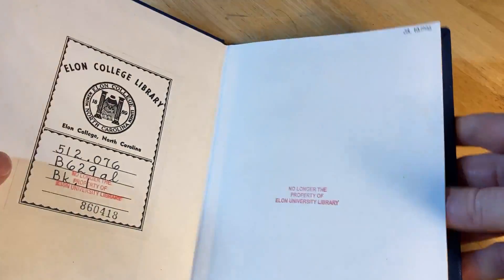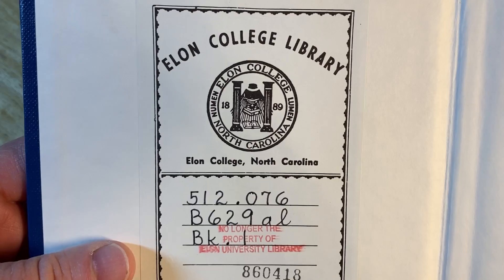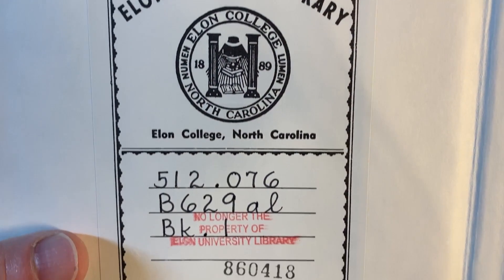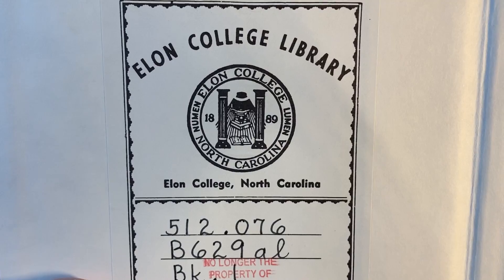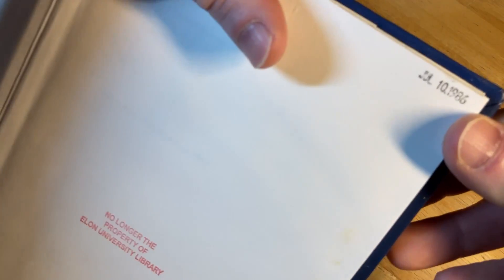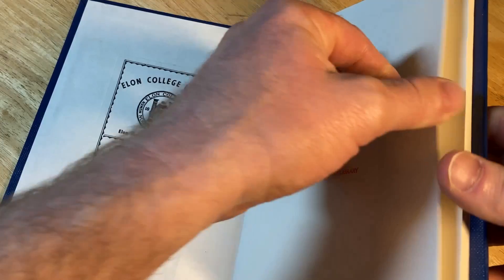Elon College Library, Elon, North Carolina. It's named after Elon Musk — I'm kidding, definitely not. "No longer the property of Elon University Library." There's a stamp: July 10th, 1986. Cool.